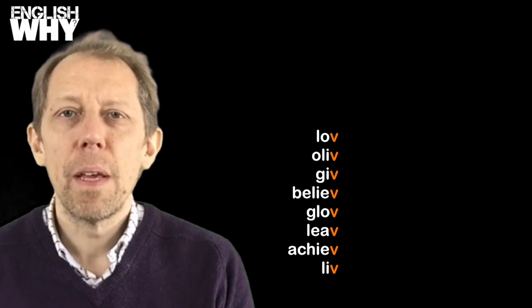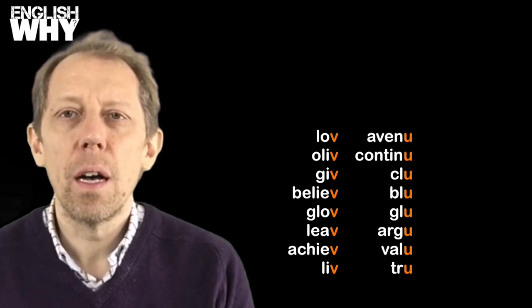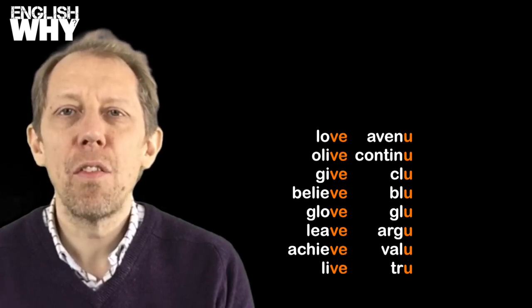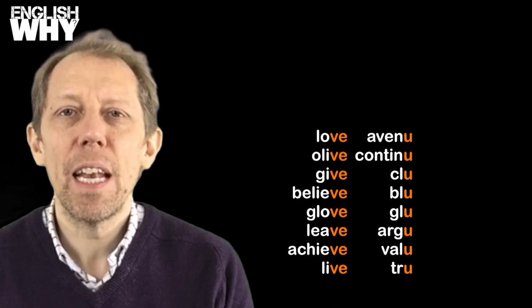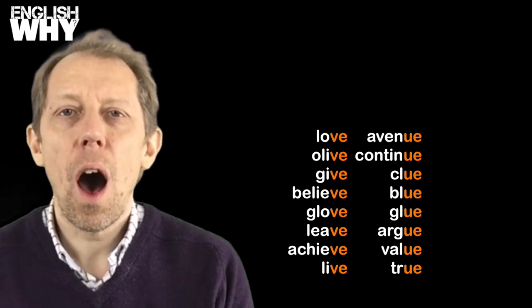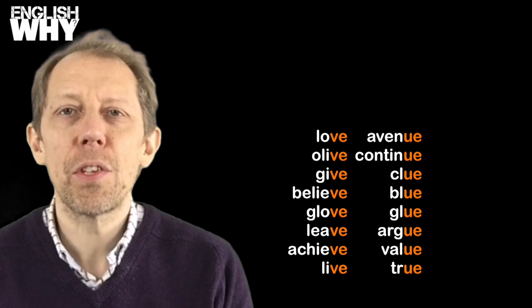The third reason is that E's are added to stop words ending in V or U. Love, olive, give, believe, glove, leave, achieve, live, avenue, continue, clue, blue, glue, argue, value, and true — all take the silent E.